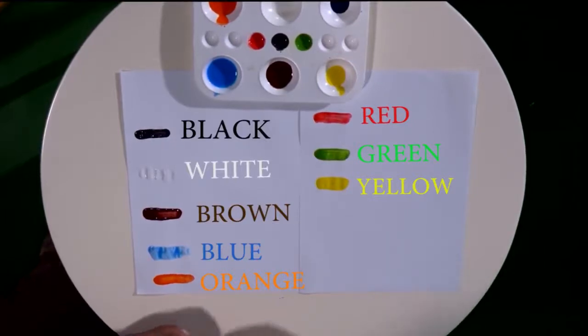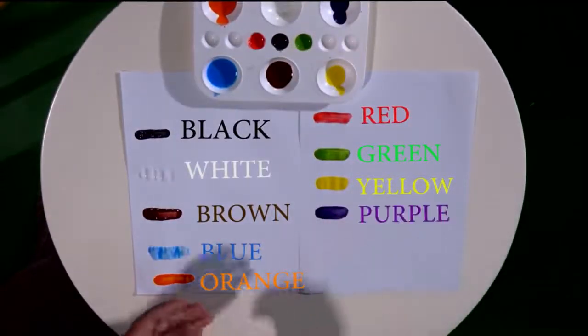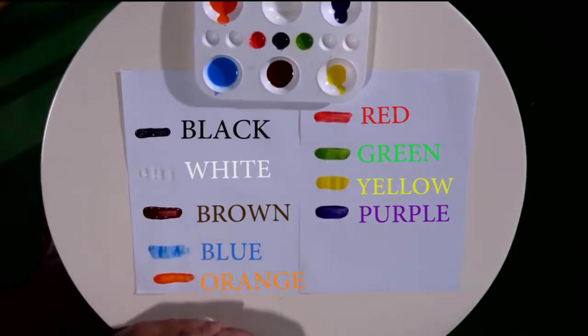What is our last color? It's really nice — it's purple. Let's spell purple together. I know lots of you like the color purple: P-U-R-P-L-E. Purple. P-U-R-P-L-E. Purple.